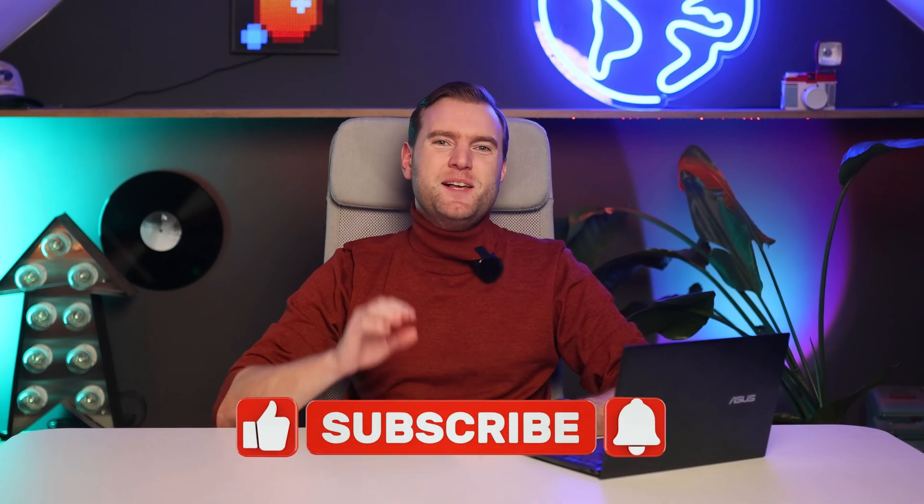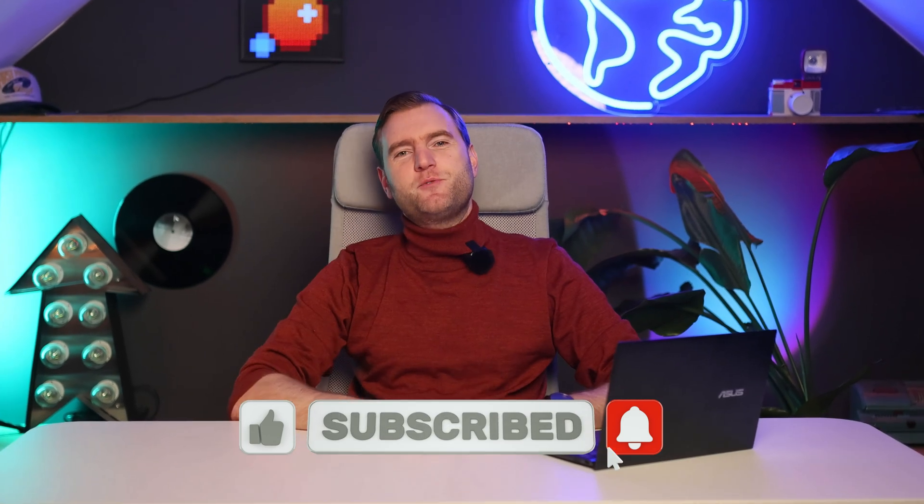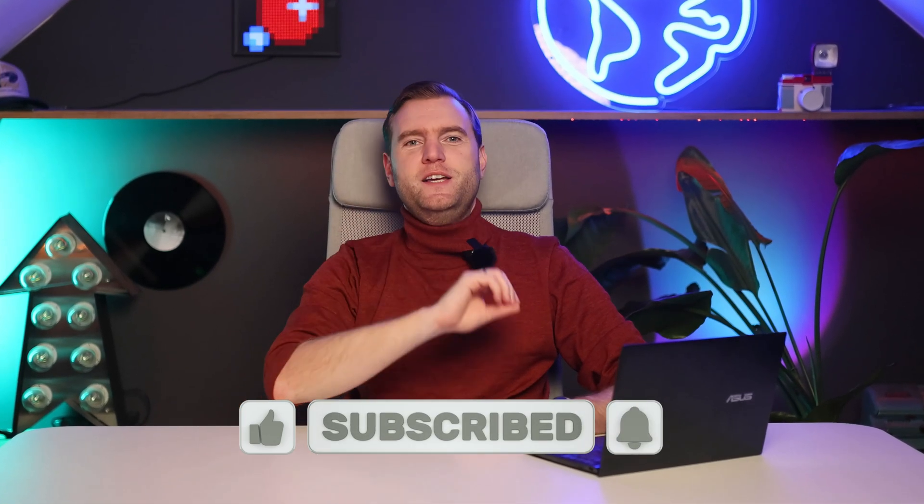Thank you for watching. If you want to stay updated on the latest trends in automation and AI, subscribe to our channel and give us a thumbs up. See you in the next episode, where we'll explore more ways technology can work to your advantage.